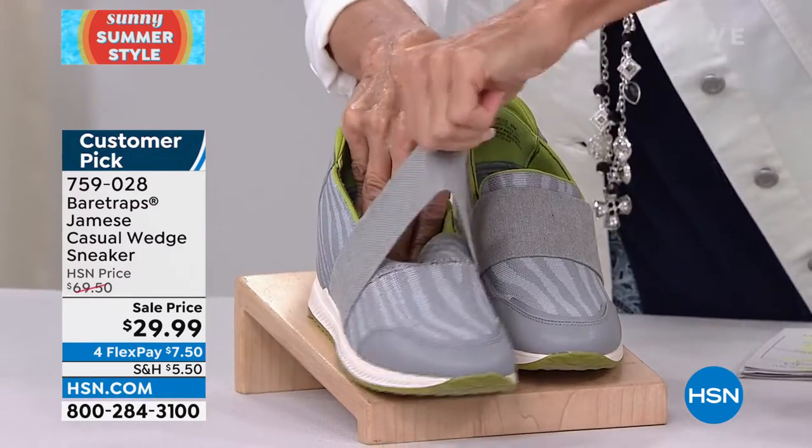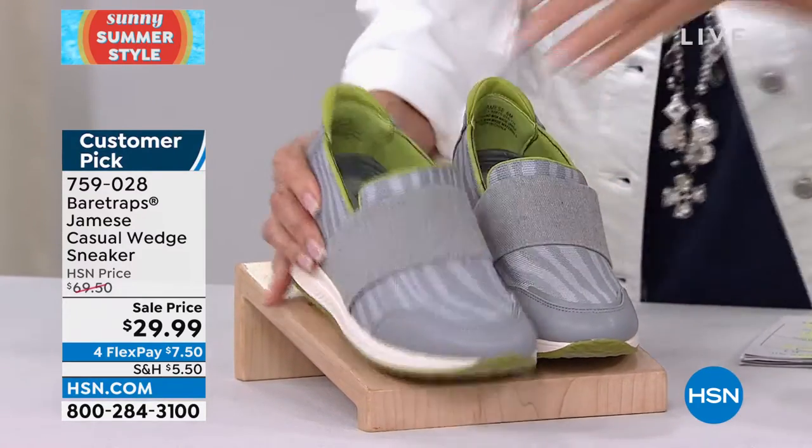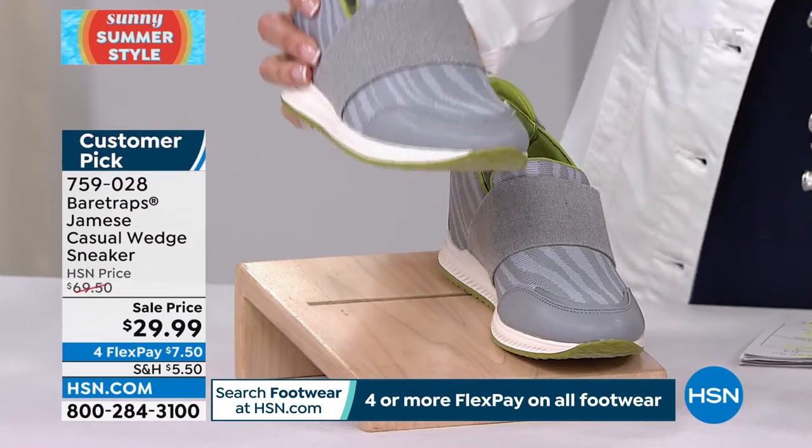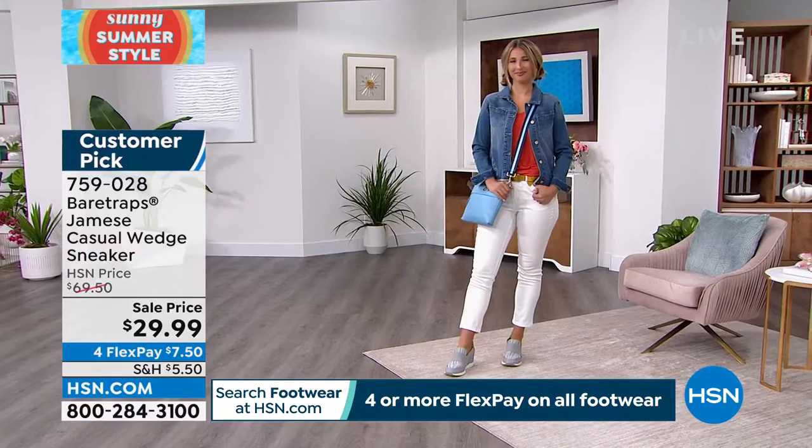Look at this — let me just show you this part. This is all stretched. This incredible wide stretch band over the top, and rebound technology which means it has built-in arch support with every step.